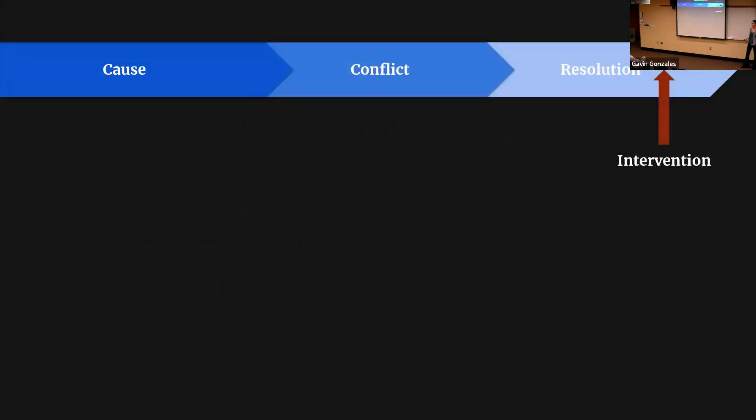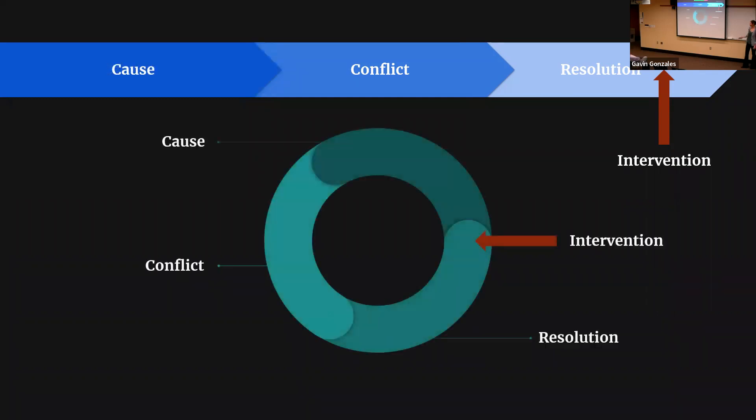We can think about this in terms of the cycle of conflict. When we think of conflict in a linear fashion, it has a beginning, middle, and end — cause, conflict, and resolution. In this model, education-based interventions are most effective at the end, after conflict has taken place, contributing to peace building. But if we think of conflict as a cycle with generational implications and long-term patterns, an education-based intervention that resolves one conflict can simultaneously work to prevent the next.